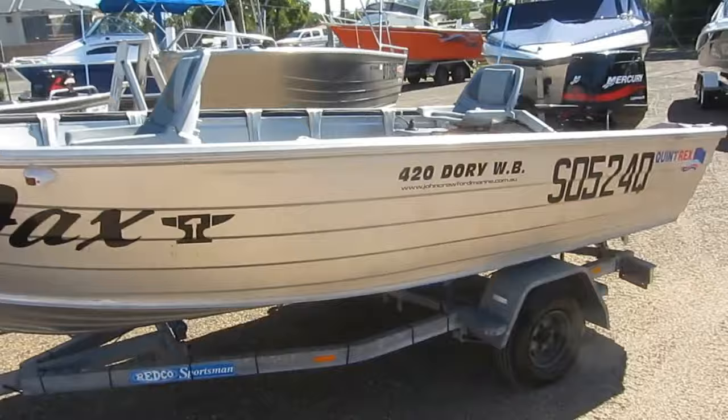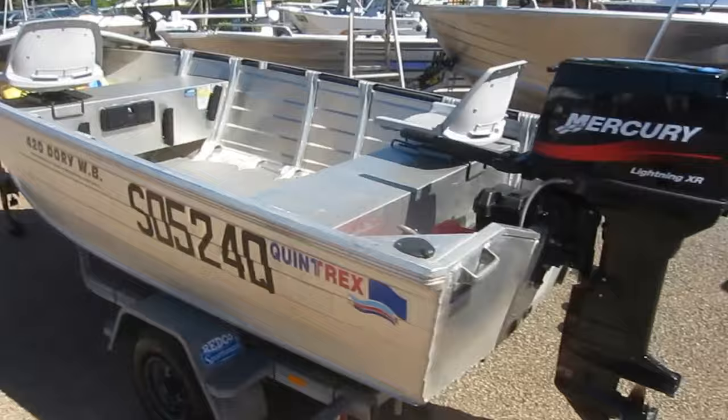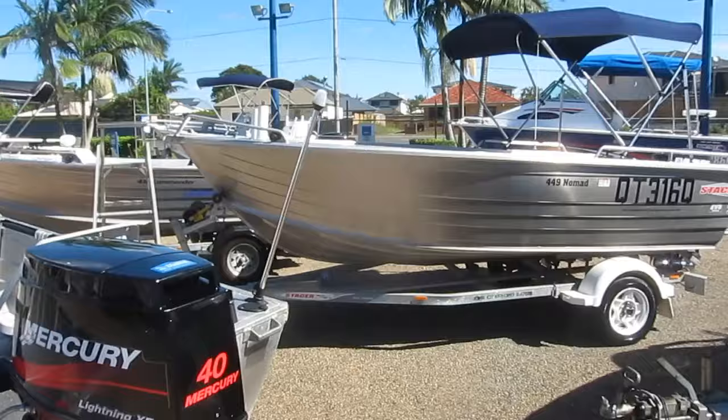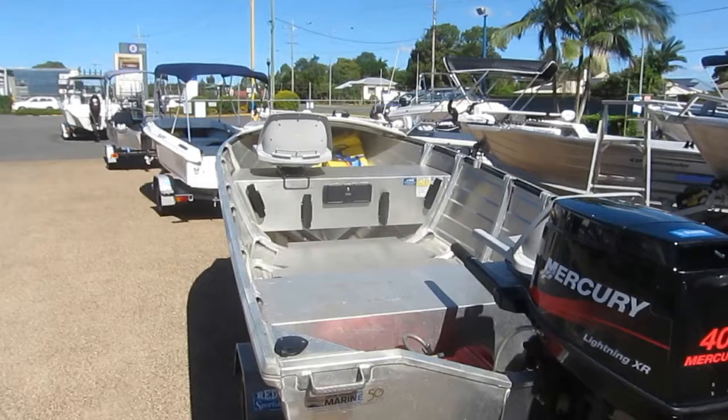Or there's this Quintrex 420 Dory widebody — just arrived this morning, just come out of the workshop — with a 40 horsepower on the back. That'll go like a scalded cat, even tow a skier, tube, or wakeboard. Here's a Stacer 449 tiller steer tinny for $13,000 with an Evinrude E-TEC, electric start, power trim and tilt. The best range of quality tiller steer tinnies here at John Crawford Marine.